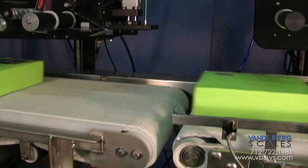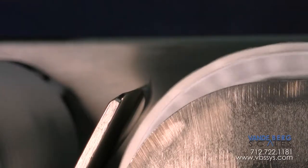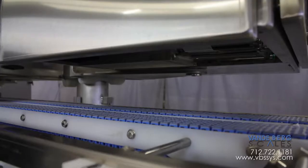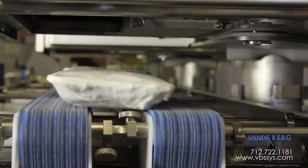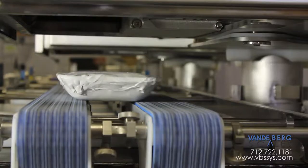At Vandenberg Scales, we studied the printer applicator needs for many years in preparation for the weigh-price label product. We knew it had to be fast, yet easy to maintain, simple yet reliable, and robust, yet delicate enough to gently apply to the top of an unsupported overwrapped package.